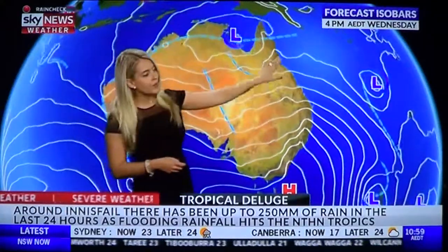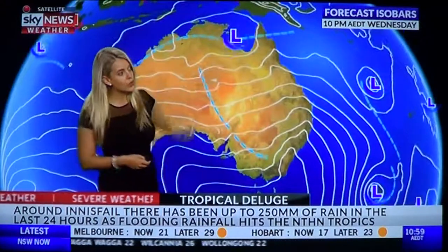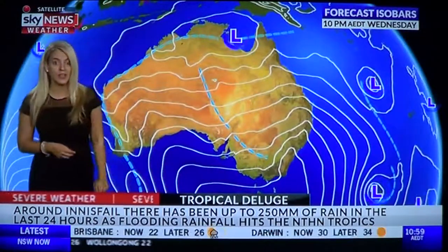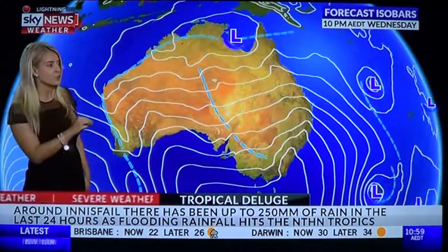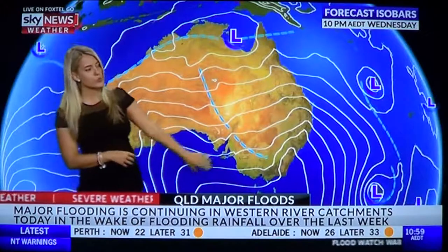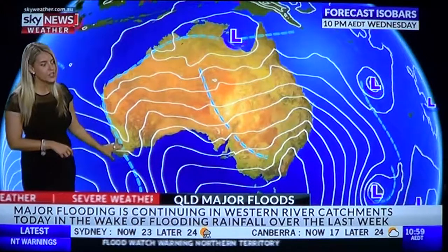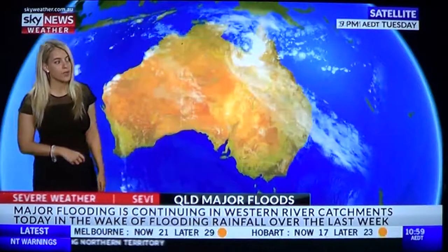We have moist onshore winds combining with an active monsoon trough across northern Queensland. That's the low-pressure system that drove in that flooding rainfall through the northwest of the state. Elsewhere around the nation, it's quite settled and dry through the southeast, with a broad region of high pressure. Heat has shifted towards the eastern interior of WA following a trough.